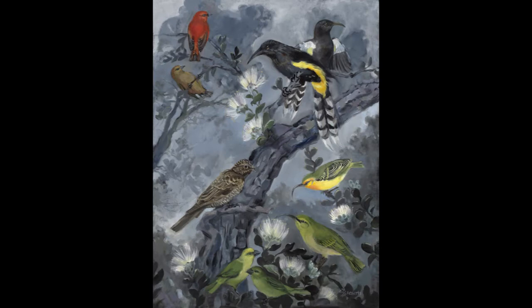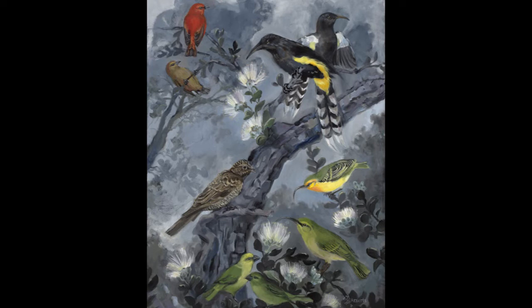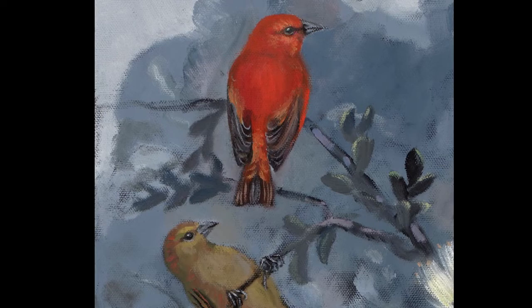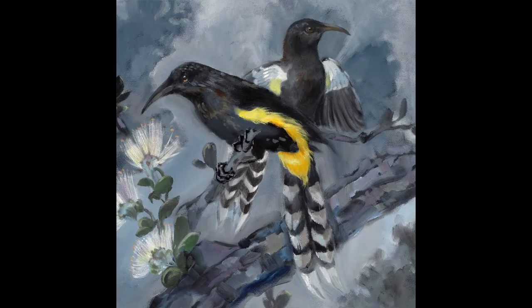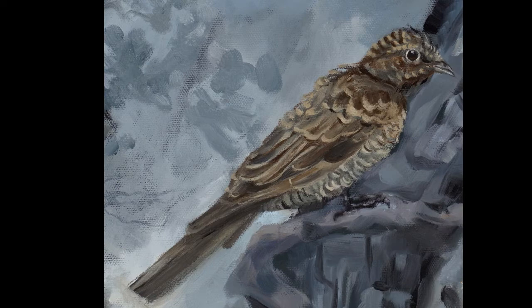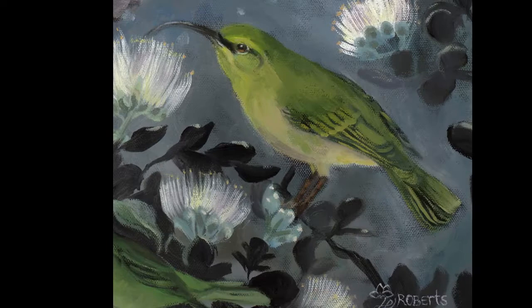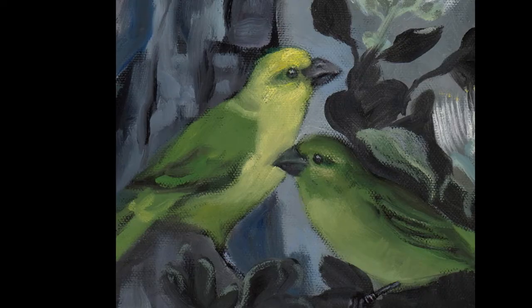This is a selection of birds that would have been in Oahu, in the forests, most endemic just to Oahu Island, but they are not there anymore: the Oahu Akepa, Oahu O'o, A Maui, Oahu Nukupu'u, Oahu Akealoa, and Oahu Lesser Koa Finches.